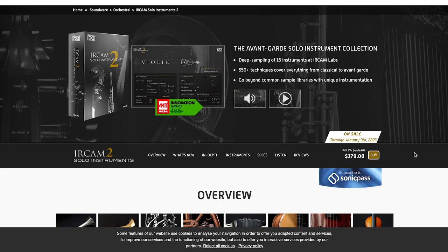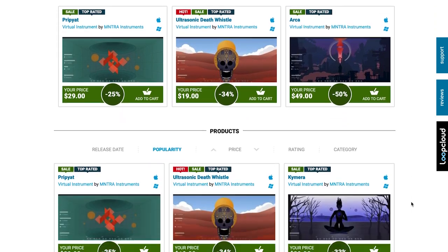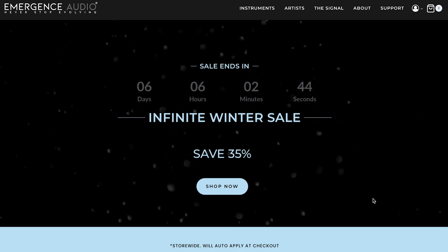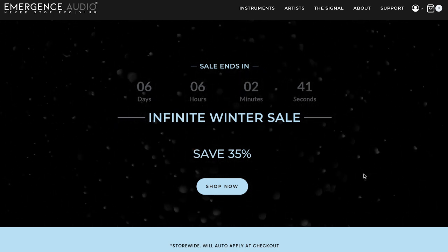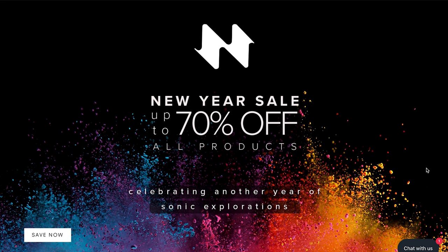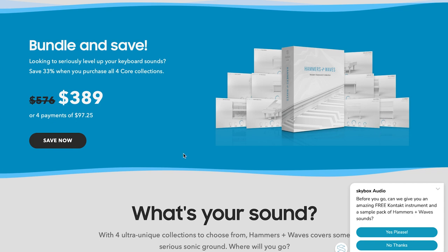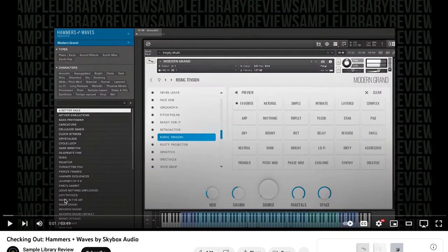Latest sales announced: EarCam 2 Solo Instruments by UVI, 40% off right now — normally $299, you can grab it for $179 for these 16 solo instruments from the EarCam Labs. Plugin Boutique's got a sale on Mantra Instruments up to 88% off right now. Emergence Audio's Infinite Winter Sale going on for just a few more days, 35% off storewide. Naroth Audio's New Year's Sale going on, up to 70% off all their products. And Skybox Audio's Hammers and Waves collection on sale — deep discount, $3.89, normally $5.79 — if you want to hear that in action, I'll include a link to the Check It Out Hammers and Waves video we did.